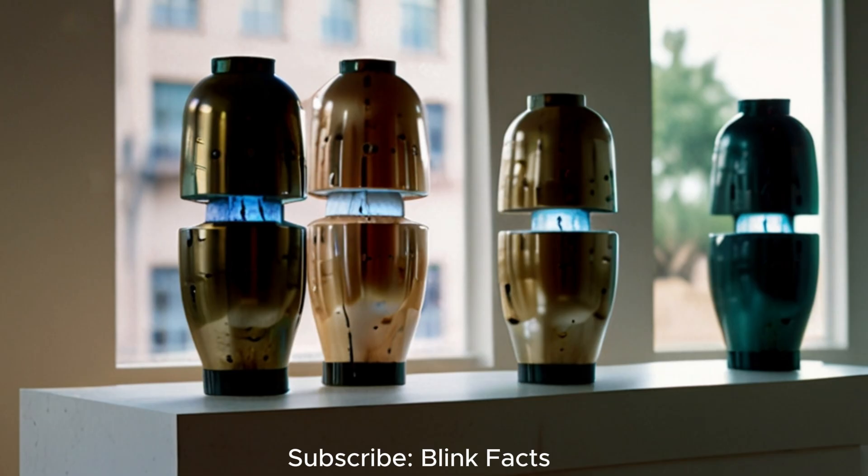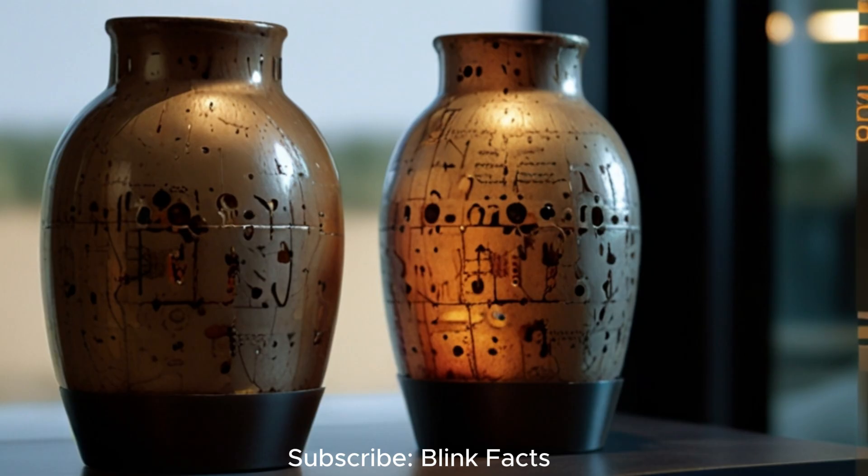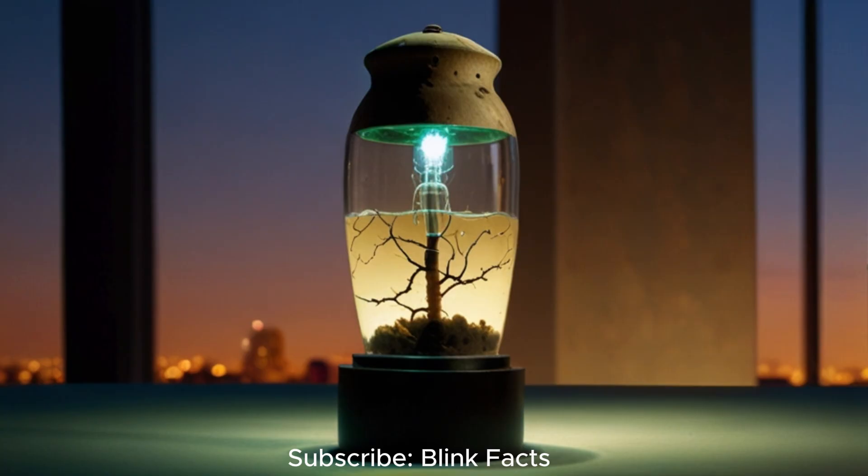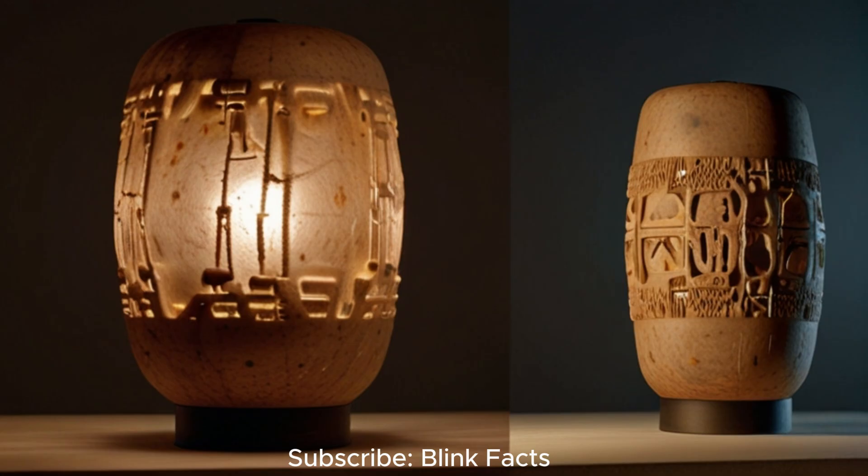The study of OOPArts, even those that have been debunked, serves as a valuable reminder of the importance of keeping an open mind when exploring the past. History is not a static, unchanging narrative — it is a constantly evolving tapestry woven from new discoveries, reinterpretations and challenges to conventional wisdom. The Baghdad Battery, while its true purpose remains elusive, reminds us that our understanding of the past is incomplete and that there are still gaps in our knowledge waiting to be filled. These artefacts encourage us to question established narratives and consider that the history we learn in textbooks is a work in progress, constantly being revised and refined.